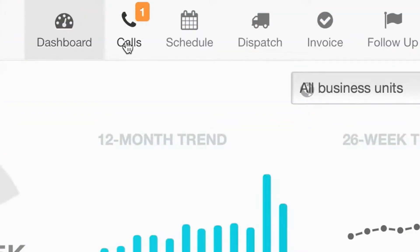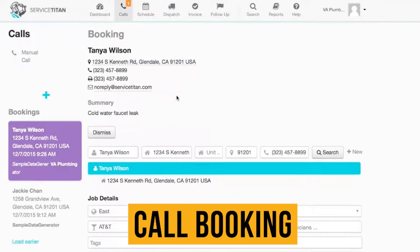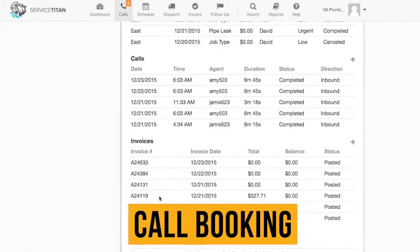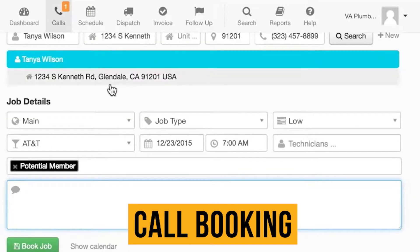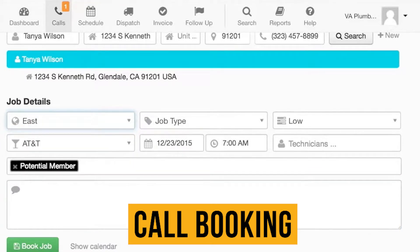We are big fans of Service Titan's call booking feature. It helps office staff accurately identify customer needs and quickly book jobs. When you receive a call, a customer profile will appear containing key information such as their name, job history, and location. CSRs can input job details and immediately schedule a work order.